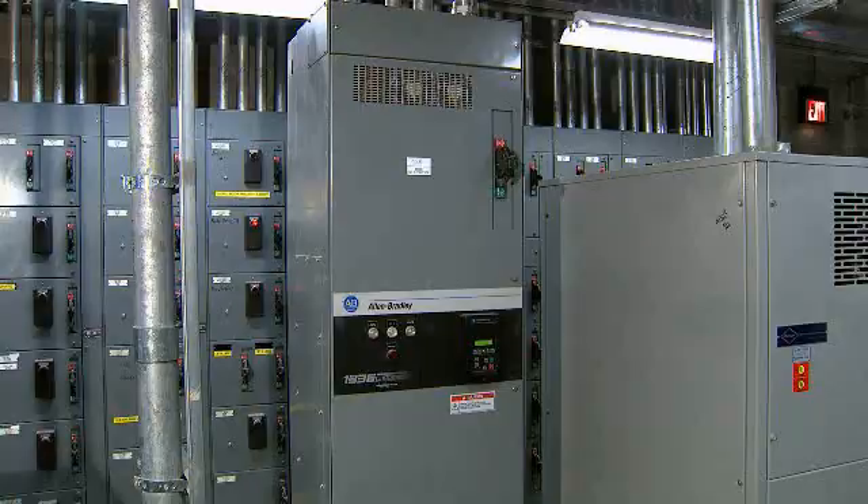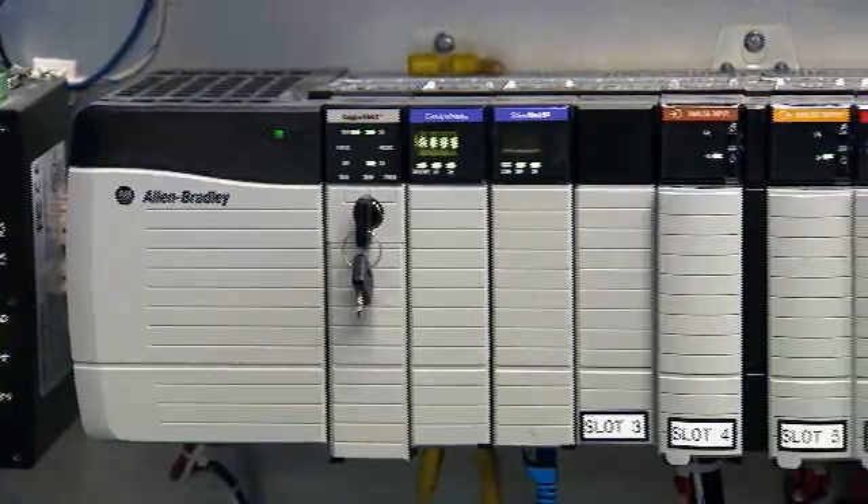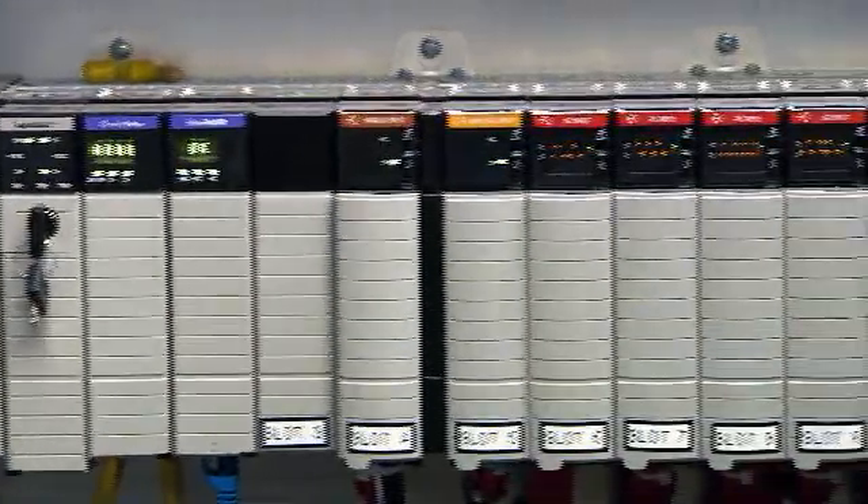The problems associated with that was it was getting antiquated. We had a failure in the generator here a few years ago and found out there were components that we couldn't get anymore. So we started looking for something else to replace this. But since we're mostly Rockwell, Allen Bradley here, I wanted to maintain that standard.